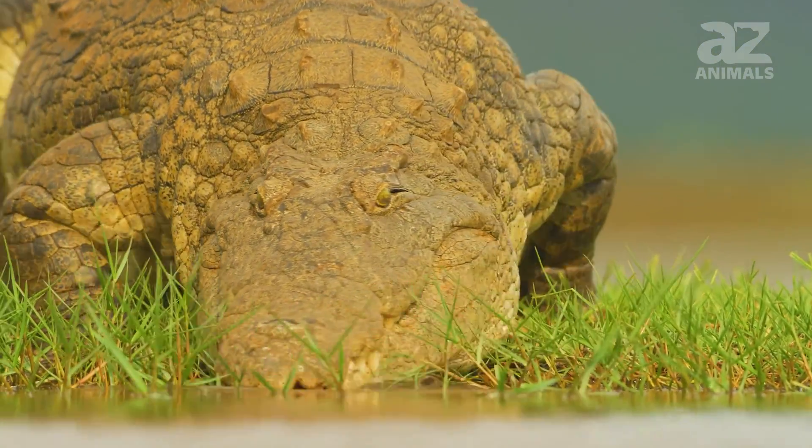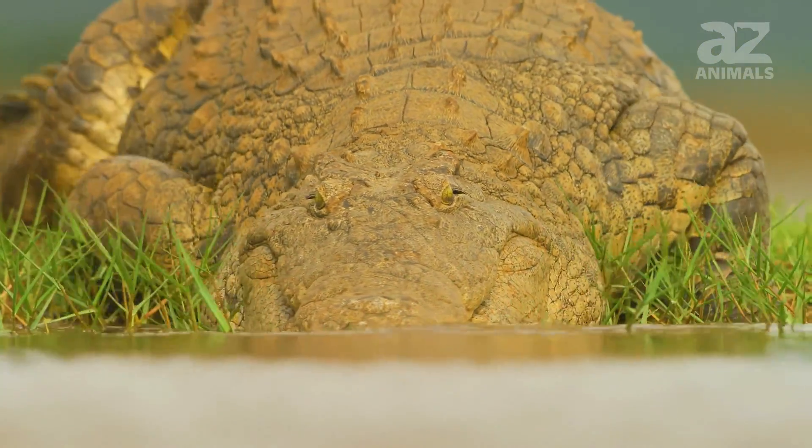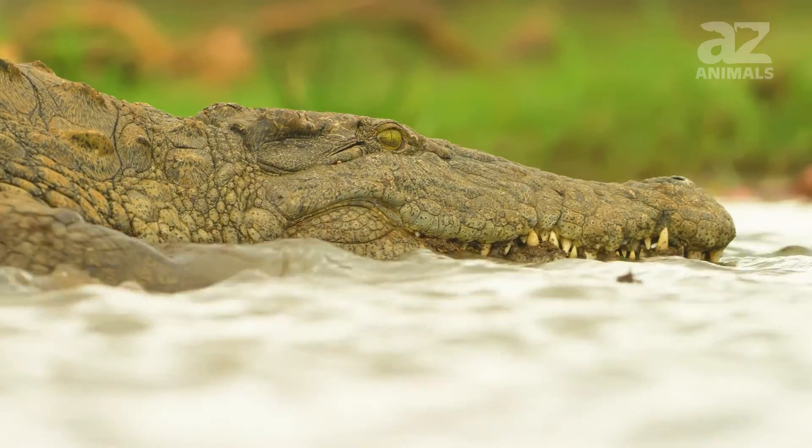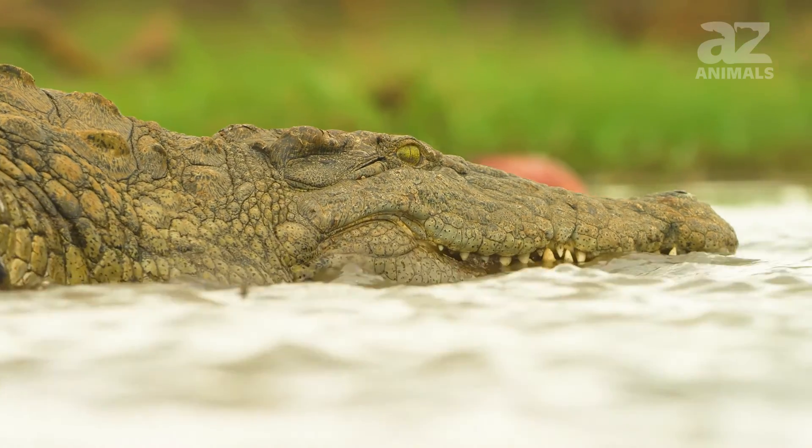Other burrowing crocodiles only dig their dens a few inches or meters underground. There are a variety of animals that use burrows, but Nile crocodiles dig some of the deepest dens.